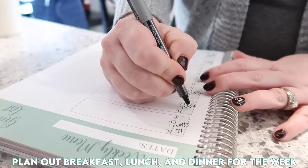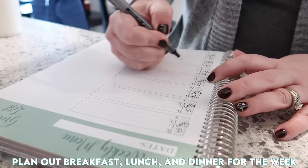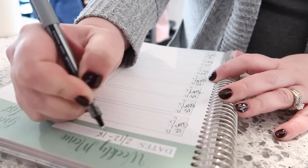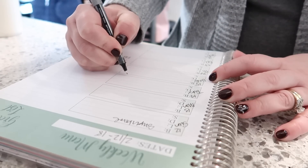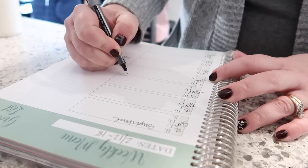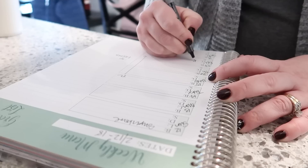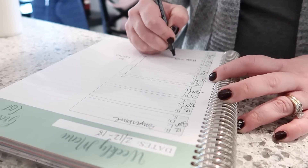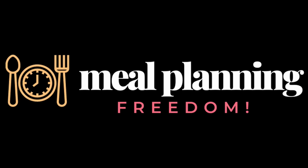Another thing I always try to do on Sunday is map out our meal plan for the week, and then I get groceries — or in this case, got groceries delivered — for breakfasts, lunches, and a couple of dinners. I think it's super helpful to use a meal planner. I use the Cariel meal planner, which I've been using for years. I also have a comprehensive meal planning course if you're interested — I'll have the link in the description box below.